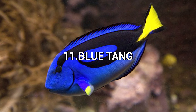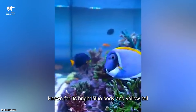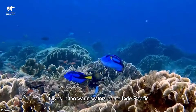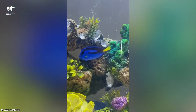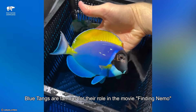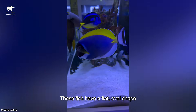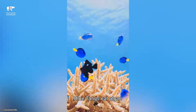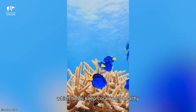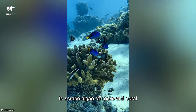Number 11: Blue Tang. The blue tang is a colorful fish known for its bright blue body and yellow tail. It lives in the warm waters of the Indo-Pacific, including the Great Barrier Reef. Blue tangs are famous for their role in the movie Finding Nemo, where the character Dory is a blue tang. These fish have a flat, oval shape and can grow up to 12 inches long. Blue tangs eat algae, which helps keep coral reefs healthy. They use their sharp, small teeth to scrape algae off rocks and coral.